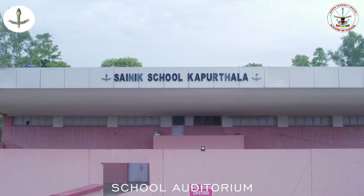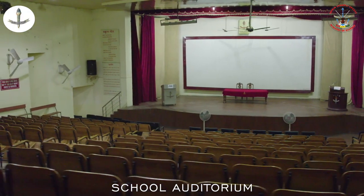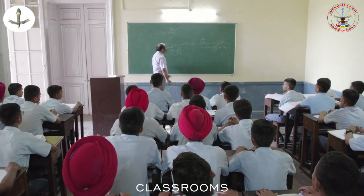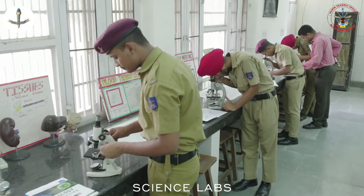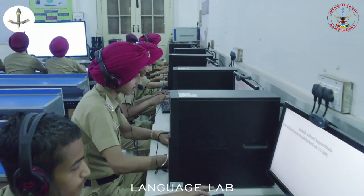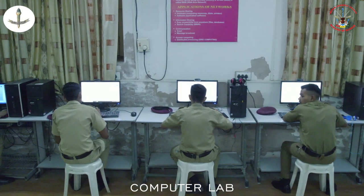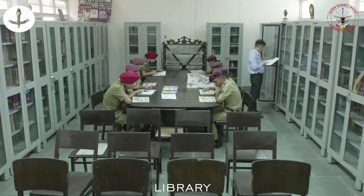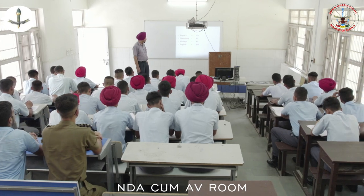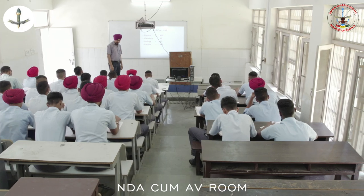The school morning assembly and other important functions are held in the school auditorium. The school has well-ventilated and fully furnished classrooms. There are well-equipped biology, chemistry, physics, maths, and language labs. The two computer labs cater to the increasing interest of the cadets in the IT sector. There is a well-stocked library for the students and the staff. In the NDA room and the audio-visual room, motivational lectures are given to the cadets by dignitaries from the defence background.